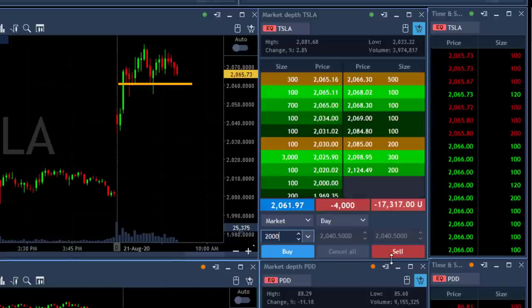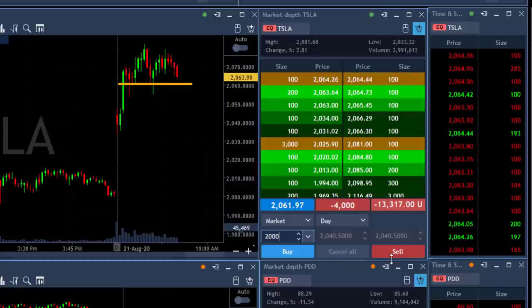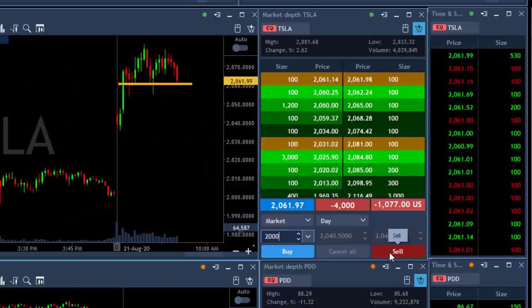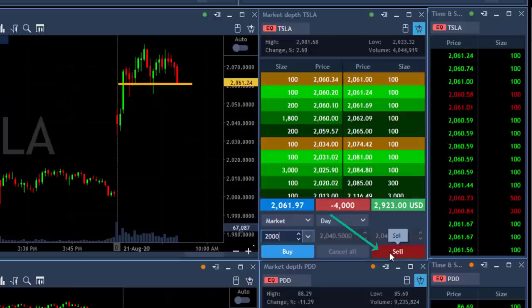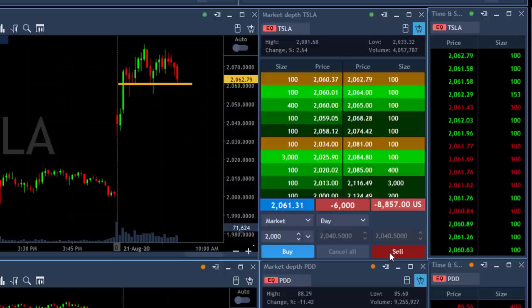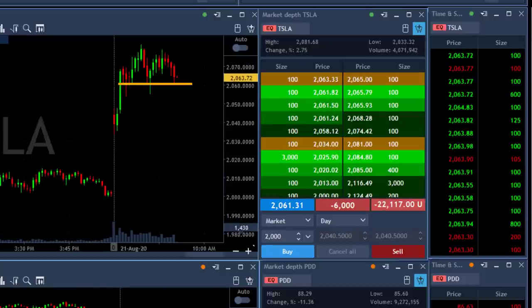Tesla is still trending higher, but you need to look at the daily to understand why I still think it's going to come down under the lows. I'm going to add 2,000 shares, taking a huge risk, under $2,060. Tesla does look like it's failing to move higher — it just touched $2,060 but it's failing. It tried to move higher and I'm quite sure it's going to come down.